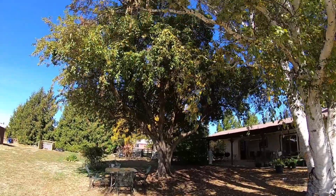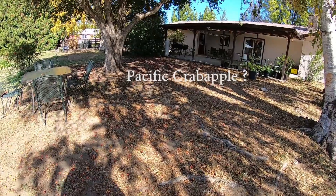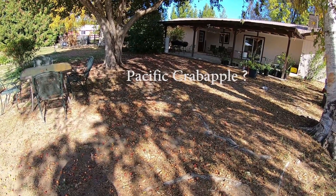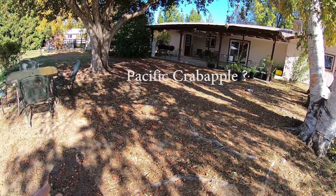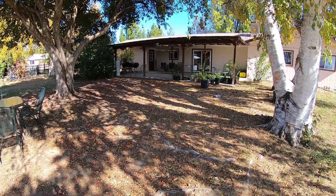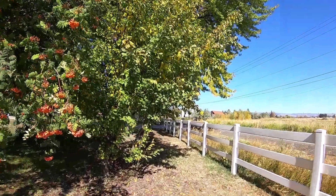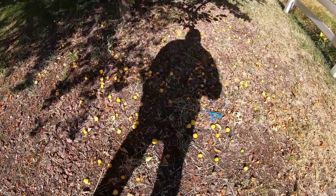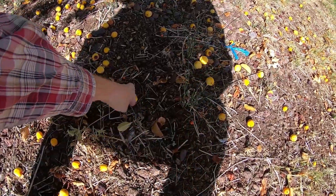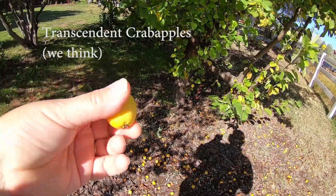We also have this big old crabapple tree that drops thousands of crabapples. We're going to figure out how to utilize those — right now they're just falling, and I'm going to get them all picked up. There's also a crabapple tree in the front. It's a different kind — a little bit bigger, kind of orangey-yellow. I want to say they were called 'Descendant' or something like that.